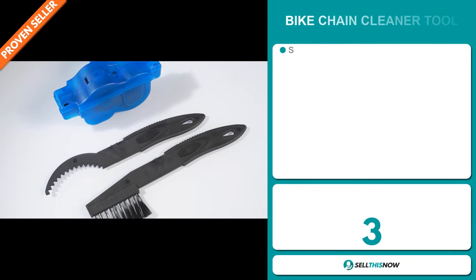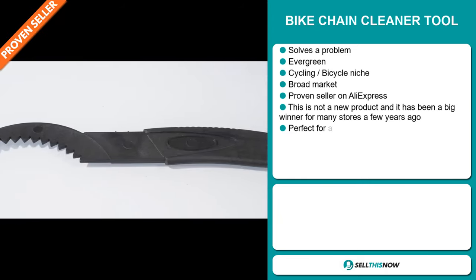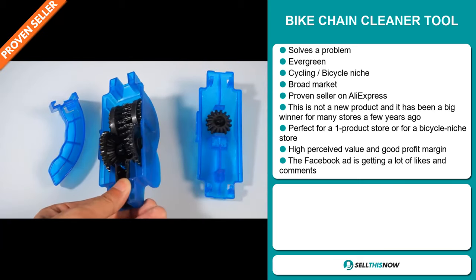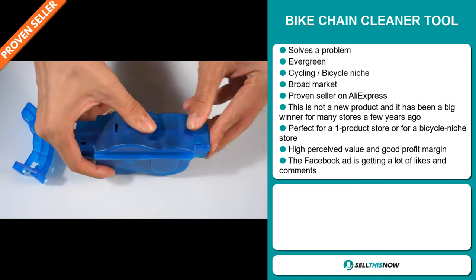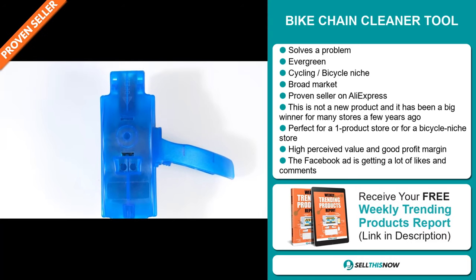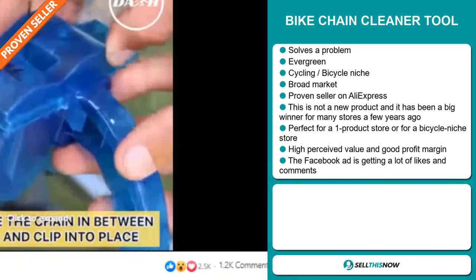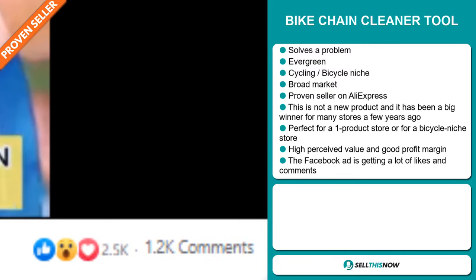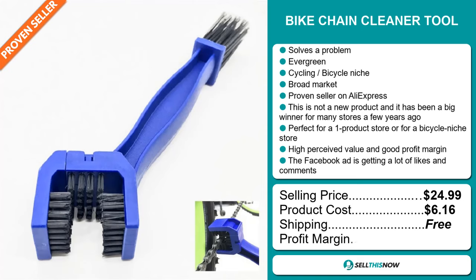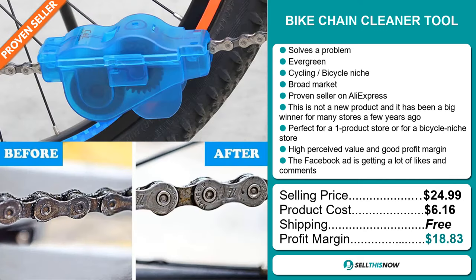Our next product is the bike chain cleaner tool. Now this is a problem solver and an evergreen product, which means you can sell this all year round. It falls under the cycling bicycle niche markets. We also think that this item has a broad market base. It's a proven seller on AliExpress with many many orders. This is not a new product — it has been a big winner for many stores a few years ago. It's perfect for a one product store or for a bicycle niche store. This item has a high perceived value and it will give you a good profit margin. The Facebook ad is getting a lot of likes, shares and comments. The selling price is just under $25, whereas the product cost is only $6.16. Shipping is completely free, so you're looking at a very good profit margin of $18.83. Sell this now.